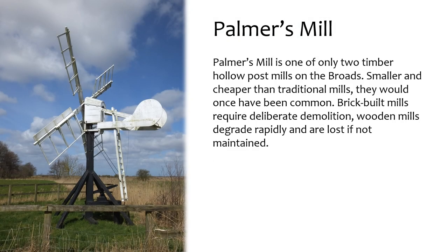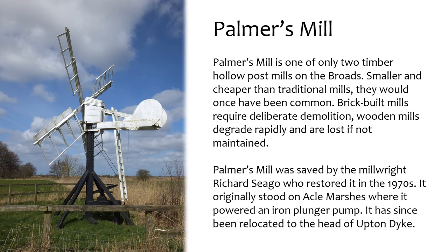Palmer's Mill is one of only two timber hollow post mills on the Broads. Smaller and cheaper than traditional mills, they would once have been common. Brick-built mills require deliberate demolition, whereas wooden mills degrade rapidly and are lost if not maintained. Palmer's Mill was saved by millwright Richard Segoe, who restored it in the 1970s. It originally stood on Acle Marshes where it powered an iron plunger pump, and has since been relocated to the head of Upton Dyke.